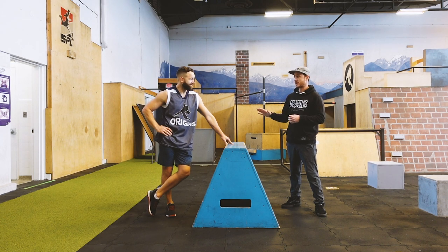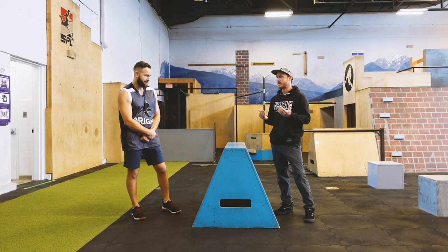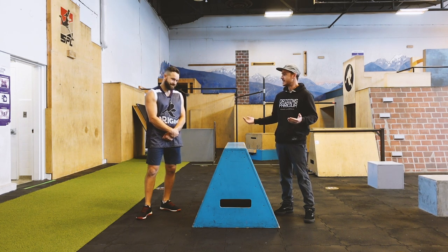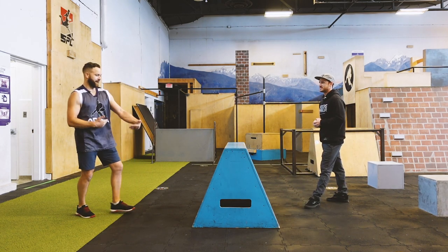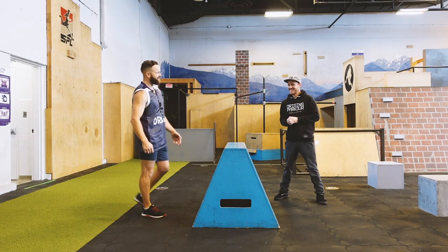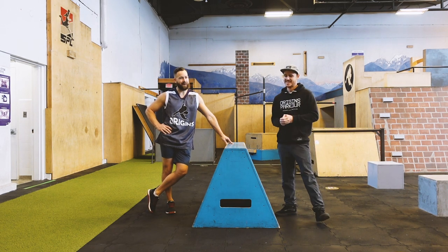Before we get into it, I just want to talk about what it's called — it's called a step vault, right? Not a safety vault. This vault is probably a bit safer than a kong vault, but we're not calling it a safety vault. 'Safety vault' is such a silly name for a move in parkour because most of the things we do in parkour are not necessarily intended for safety. I think the name 'safety' came from the idea of going up to a ledge — better be safe, don't want to fall off that drop. If you know where 'safety vault' came from, do let us know.